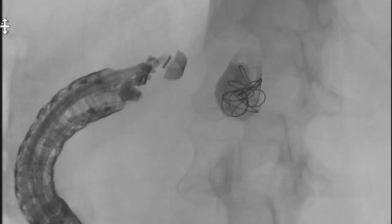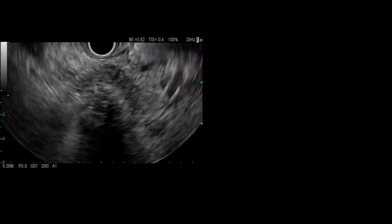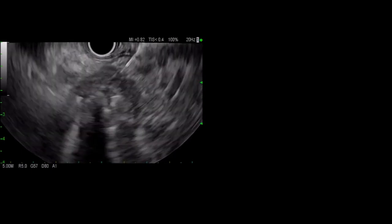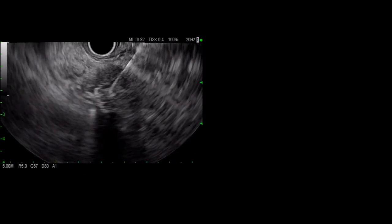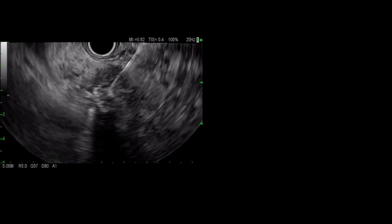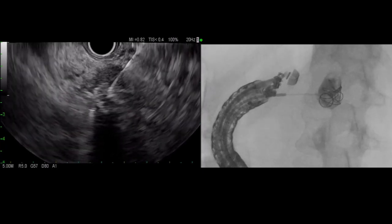The downside of the rapid glue hardening, however, is that the needle can become occluded despite quickly flushing the needle with D5, as was the case here. So we had to switch to a new 22-gauge needle and repuncture, as there was still some flow in the pseudoaneurysm. We injected an additional one milliliter of the glue mixture.